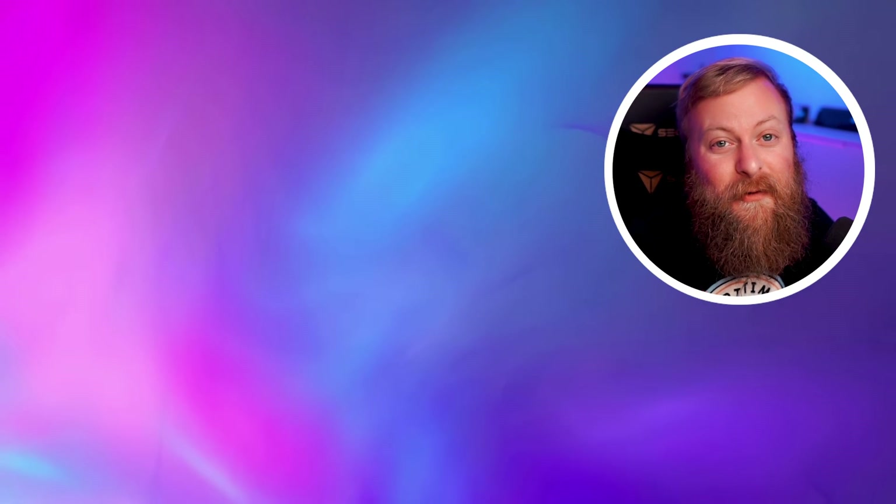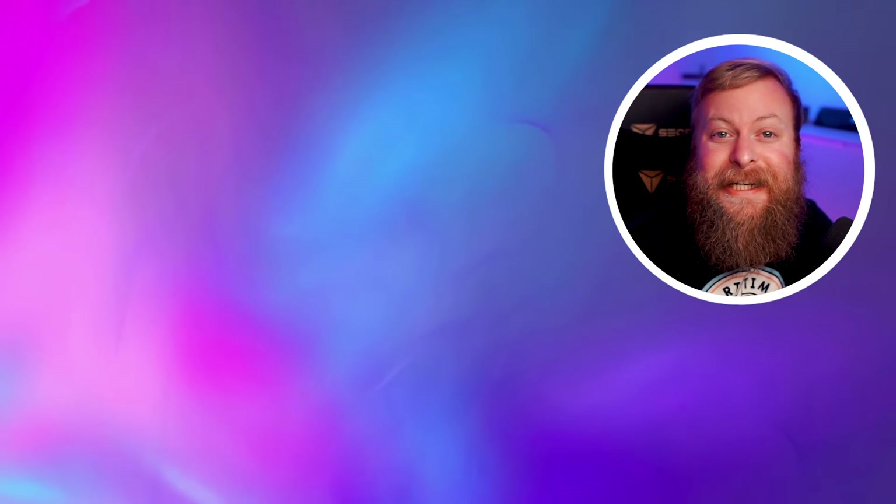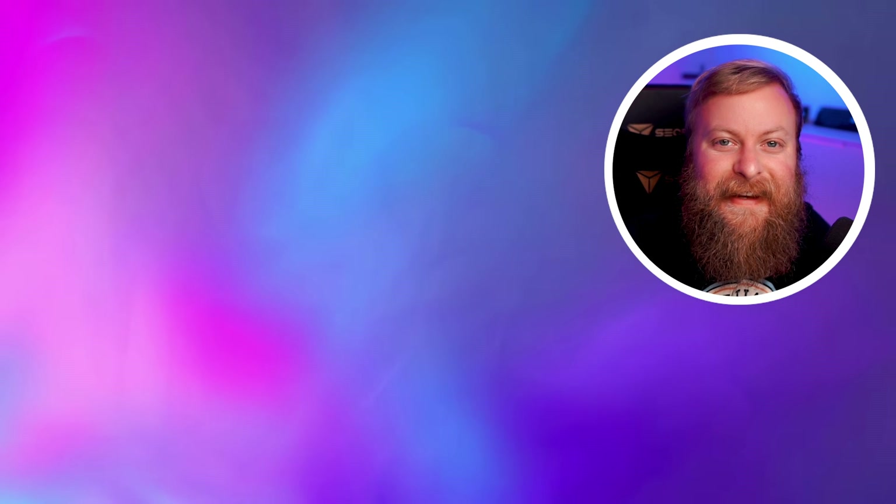Thank you so much for watching. Before you go, make sure you like this video and check out some of our other content, and I'll see you in the next one.